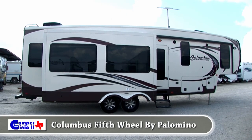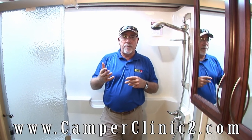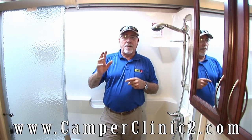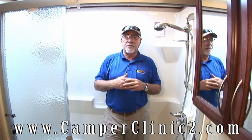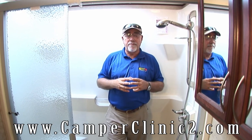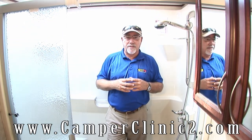Come on down and see the Columbus 320 in person — I think you'll really enjoy this rig. It's a fantastic value, quality without spending a fortune. You can also take a look on our website at www.camperclinic2.com — click on Columbus and take a look at these great units. Make a call, come on down and visit us. We're just 15 minutes south of Austin on I-35 in Buda, Texas, or give us a call at 512-312-1478.